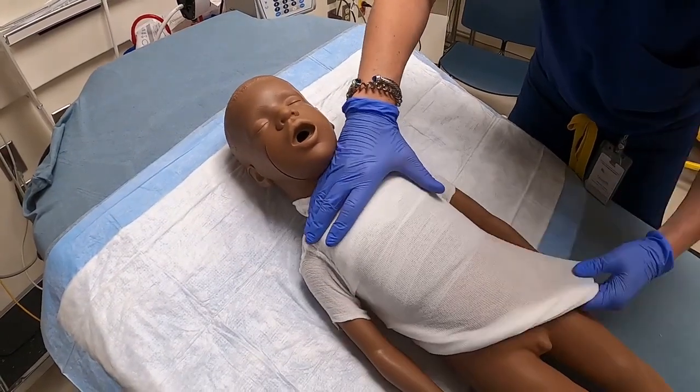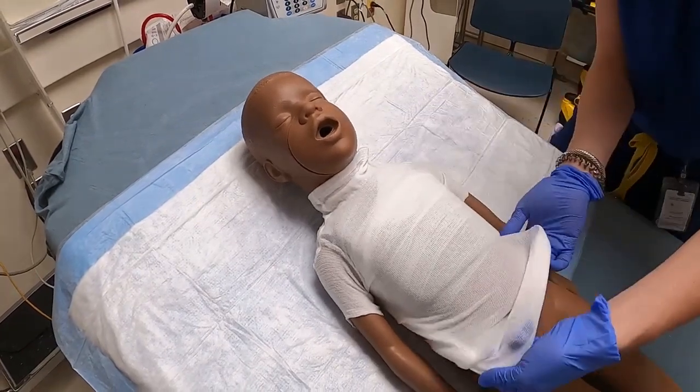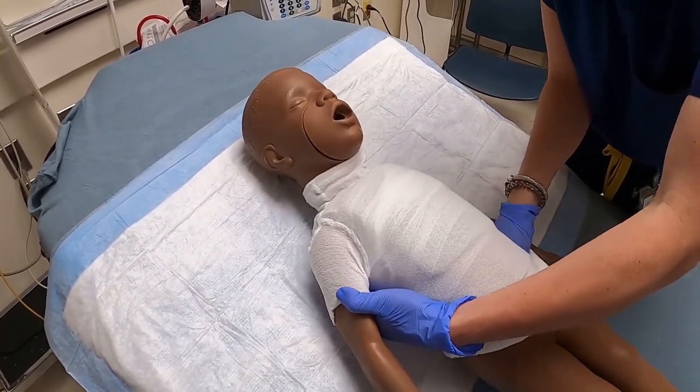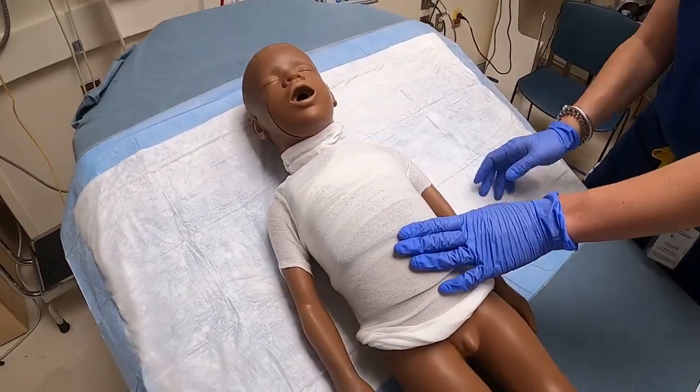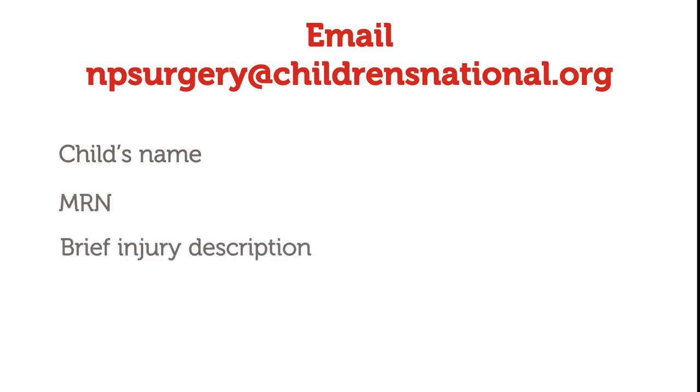Once you have debrided and dressed the burn, ensure the family has contact information for follow-up. Also, obtain the family's best contact number. Email NP Surgery for a follow-up appointment with the child's name, medical record number, brief injury description, contact information, and preferred follow-up day.